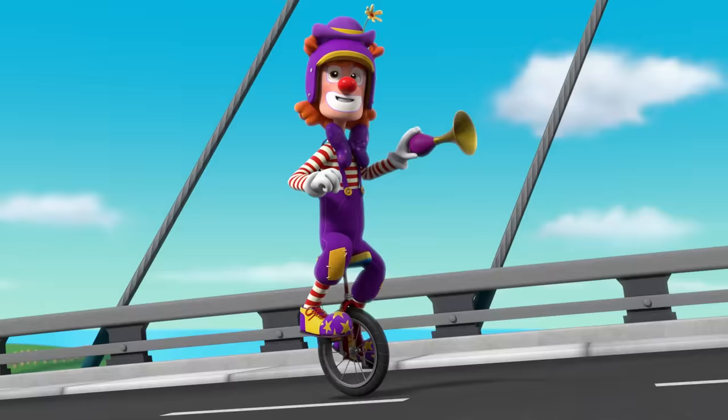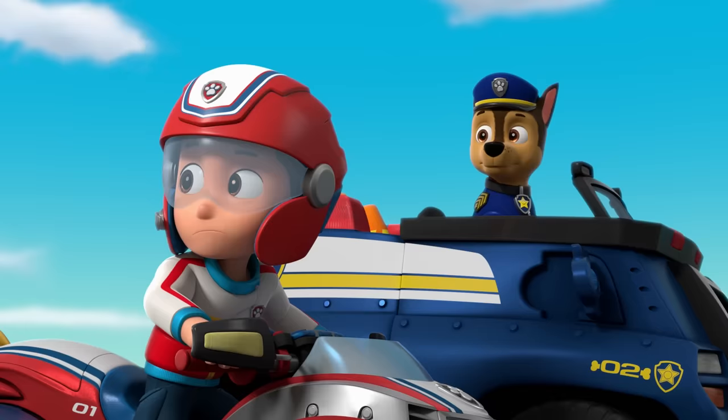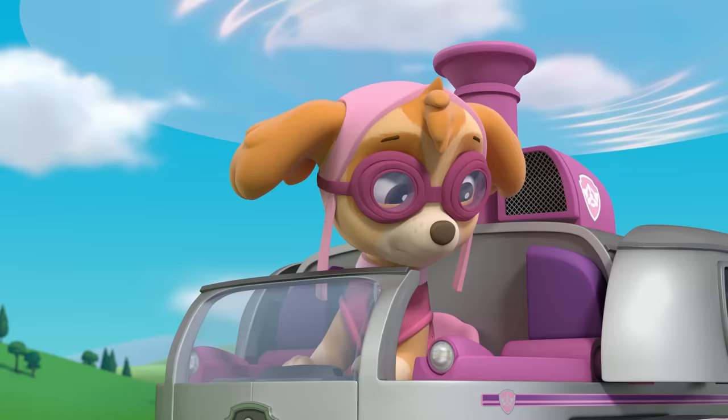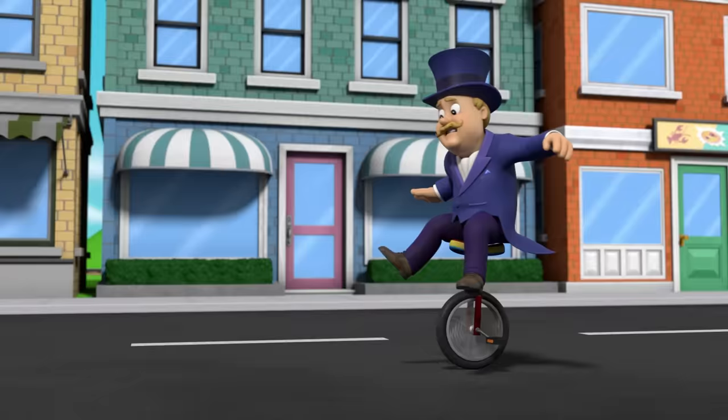My kitties! They're safe! Rocky, Zuma, we need backup! Green means go! Let's dive in! He's heading right for Alex's party. Watch out! My cake is gonna get ruined by Mayor Humdinger! Not on my watch. You saved my cake and my party! Thanks, Paw Patrol! Whenever clowning gets out of control, just yelp for help!